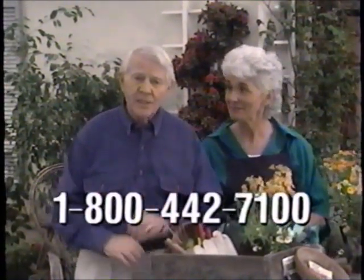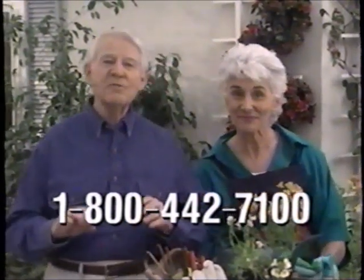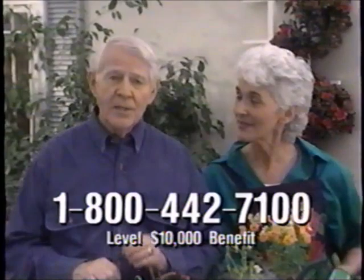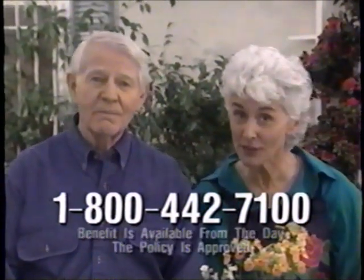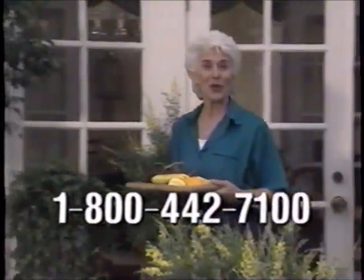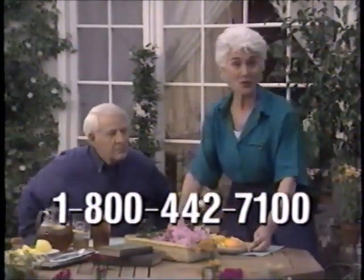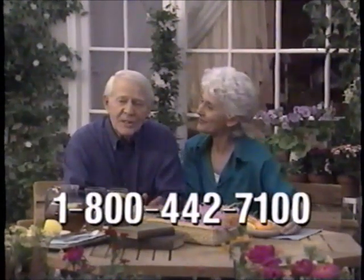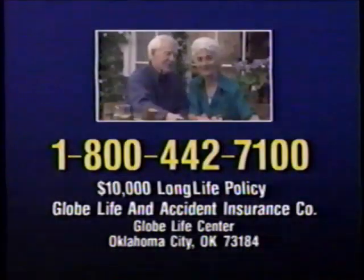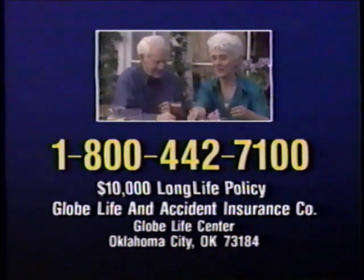Buying life insurance can be confusing, but Globe's Long Life Insurance is designed to provide the extra coverage that many of us need. It's a $10,000 guaranteed renewable policy that can never be reduced and can never be canceled. The full $10,000 benefit is available from the first day your policy is approved. You can start a Long Life policy for just $1 — that pays the premium for the first month. Call Globe today at 1-800-442-7100.